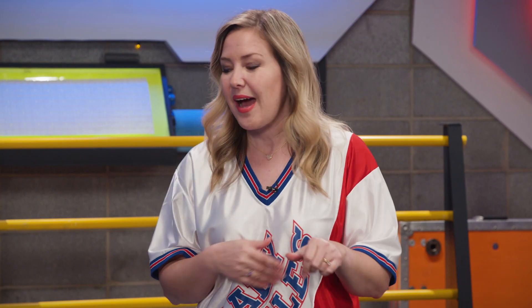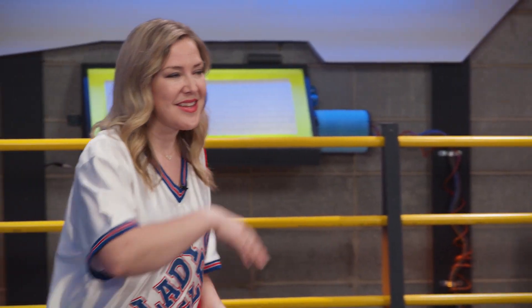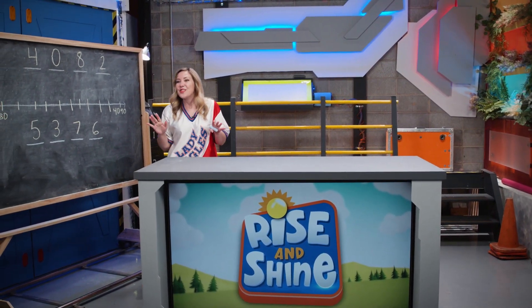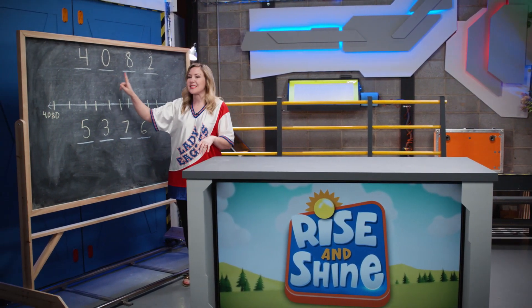Let's practice together. I'm going to need my chalkboard. Awesome! Look at the number 4082.